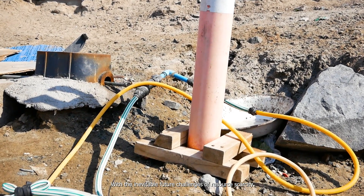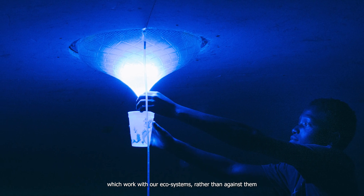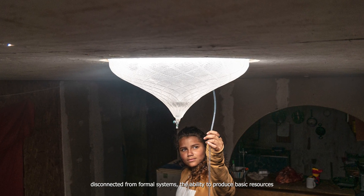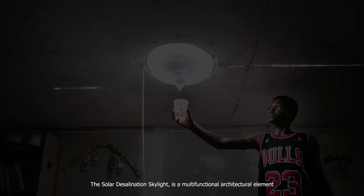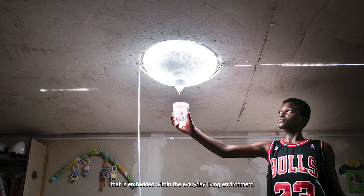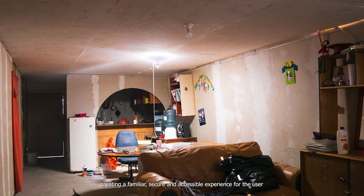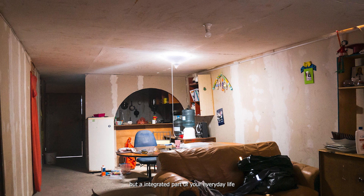With the inevitable future challenges of resource scarcity, we must continue to explore autonomous and self-sustaining systems which work with our ecosystems rather than against them. This proposal is a low-tech solution that gives communities disconnected from formal systems the ability to produce basic resources through a passive, circular system. The solar desalination skylight is a multifunctional architectural element embedded within the everyday living environment, rather than being a separate utility — creating a familiar, secure and accessible experience for the user, where it is not a scientific instrument, but an integrated part of your everyday life.